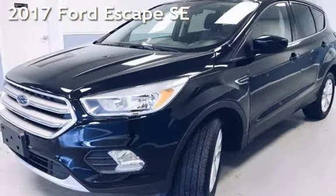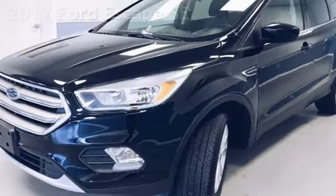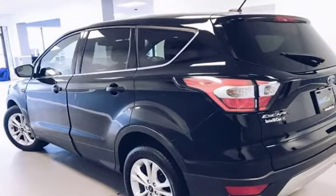Presenting a preowned 2017 Ford Escape SE. This four-door SUV has a four-cylinder, 1.5-liter I-4 engine, with all-wheel drive and an automatic transmission.